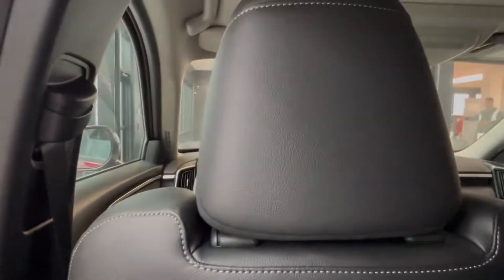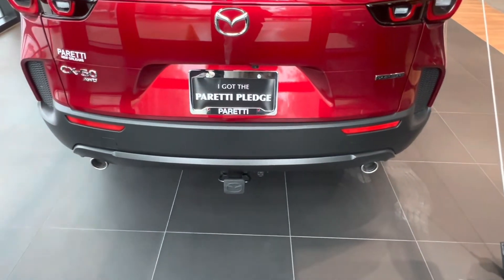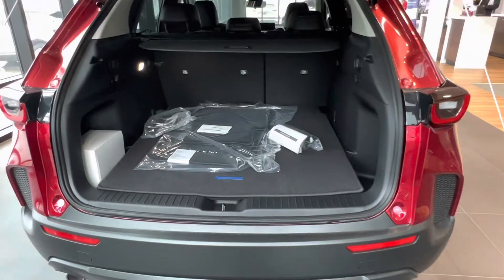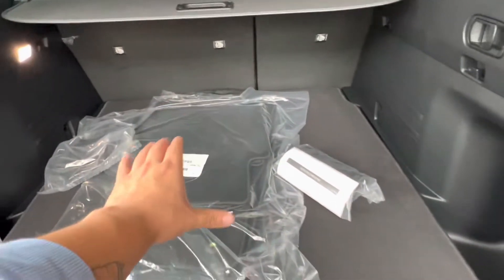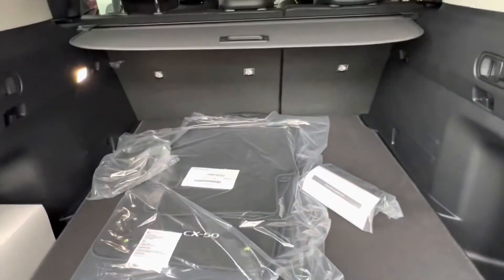Let's go take a look at the trunk of the vehicle. We do have a tow hitch receiver already installed. Popping open the trunk we see we have plenty of storage space back here as well as a cargo liner for protection, cargo net, and the original fabric mats that came with the CX-50. Up top we have our privacy shade which will keep any prying eyes from looking inside your vehicle.